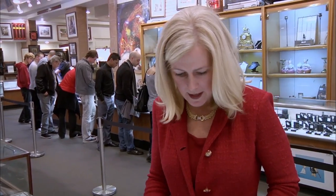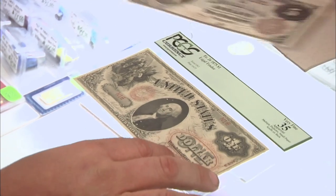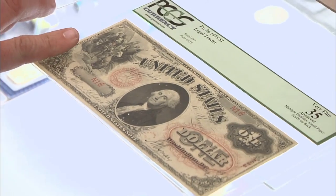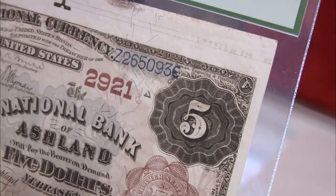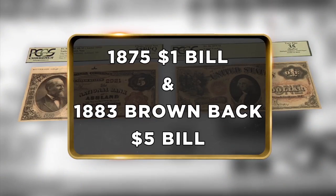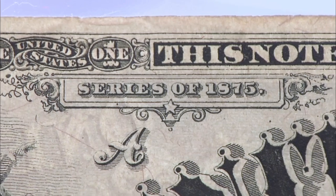I have some bills I had in my safe deposit box that I'm looking at selling. We have an 1875 $1 bill. This one too — this is an 1883 Brownback 5. It's got the brownback. Where in the world did you get these? My Aunt Margaret gave them to me. My Aunt Margaret was the granddaughter of the treasurer of the United States back in the 1800s. Was he allowed just to be handing out money, or...?